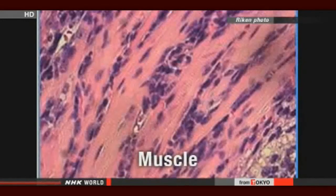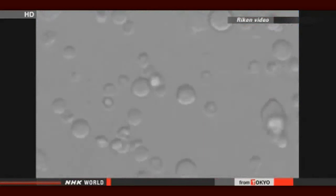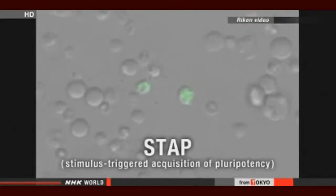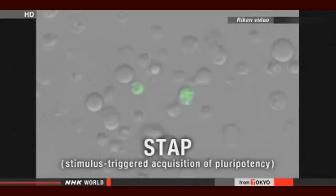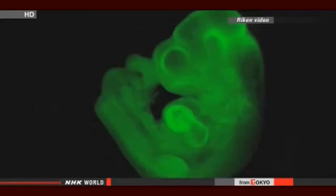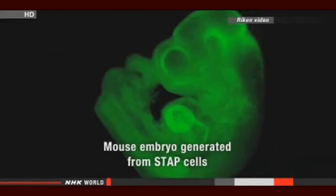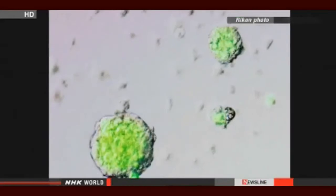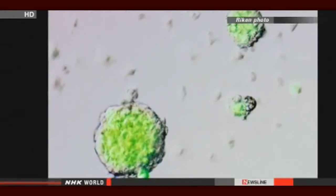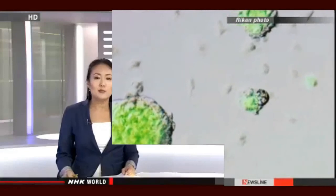The researchers from the Institute RIKEN and other institutions have dubbed the phenomenon stimulus-triggered acquisition of pluripotency. STAP cells have similar qualities to induced pluripotent stem cells, which are created by putting genes into cells. But the researchers say the new method is simpler and quicker. They say the research will contribute to studies on regenerative medicine and immunity, and they'll now study whether they can apply the technique to human cells.